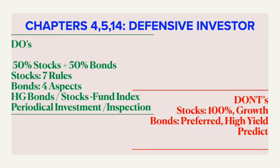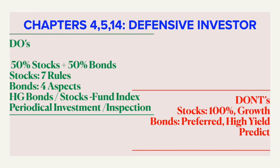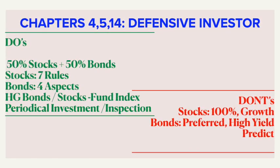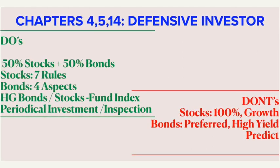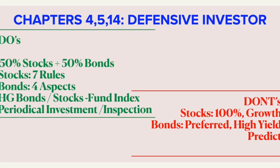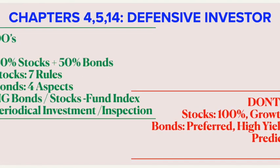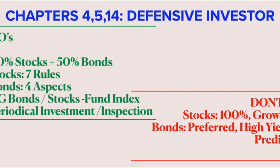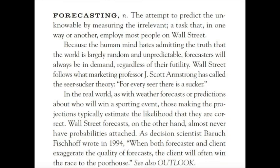Since Graham has devoted three chapters — the fourth, fifth, and fourteenth — in and out for defensive investors, here is a quick summary of key takeaways. A defensive investor should have 50 percent each in stocks and bonds with 10 to 30 diversified products in their basket. Stocks and bonds should meet the criteria set by Graham — design your basket having index funds, invest periodically, and inspect them as well. On the other hand, Graham says a big no to 100 percent stocks and importantly should avoid having growth stocks, preferred stocks, and high-yielding bonds for defensive investors. Also, don't predict the future — instead do the homework thoroughly today.